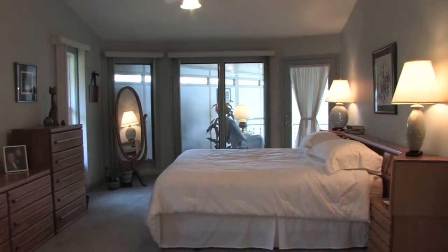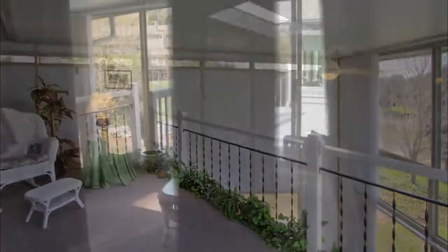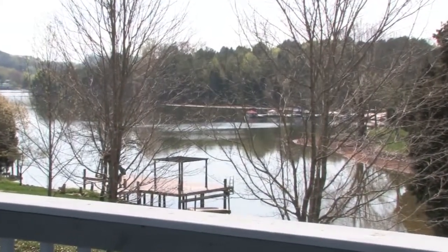The master bedroom opens into a back porch. The porch is walled on one side for privacy, facing out into a spacious back deck which looks out on the private cove at Teleco Lake.